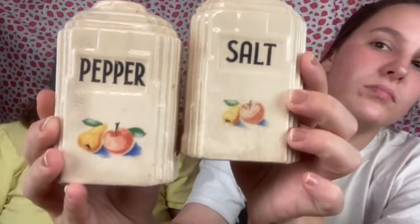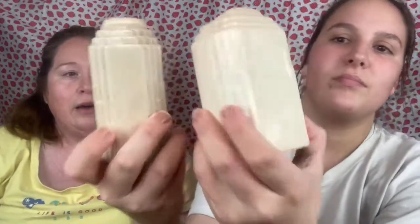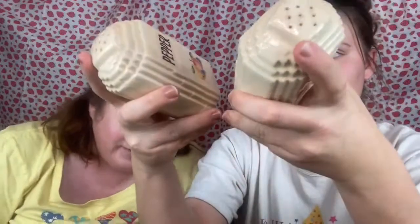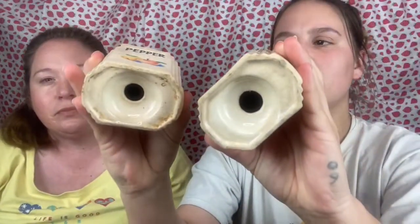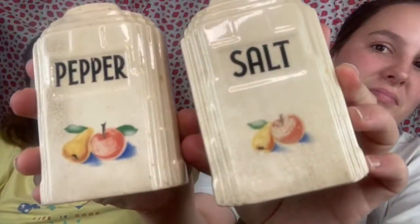Here we have a pair of salt and pepper shakers. They don't have a maker's mark and they don't have the stoppers on the bottom, but I thought they looked really neat when I found them and thought somebody might want them in their collection.